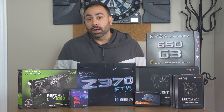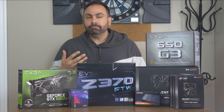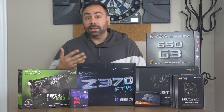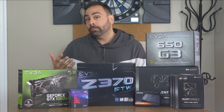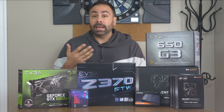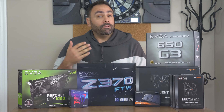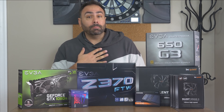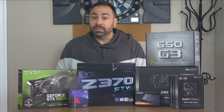All year I've done PC builds for you guys, using parts configurations that I thought were best. We've gone high-end, mid-range, and entry-level, exploring different form factors, different platforms, and different use cases. But for December, I had a little bit of a different idea. What if instead of me picking the components, I let you guys do it instead?